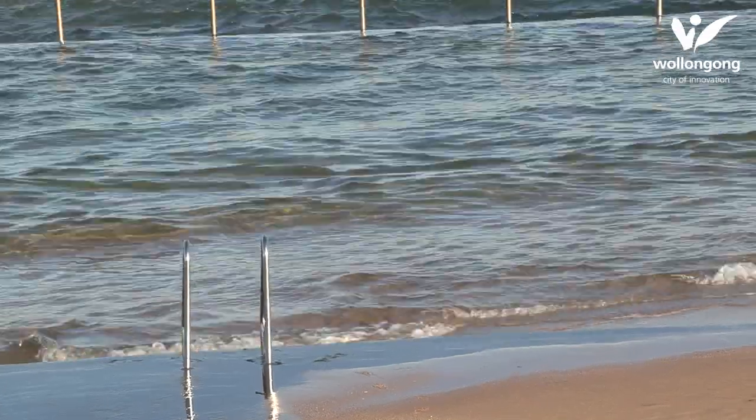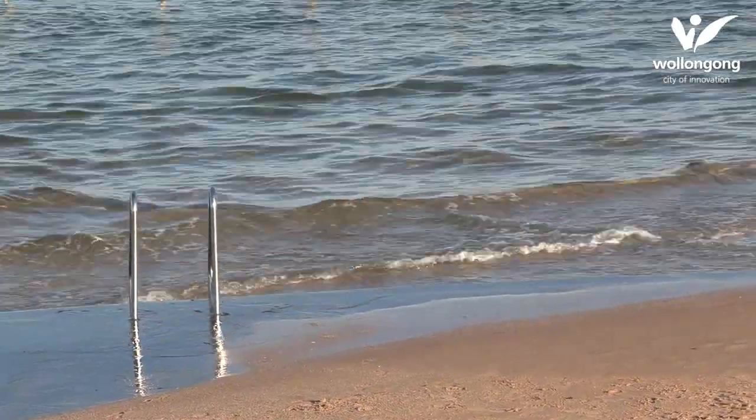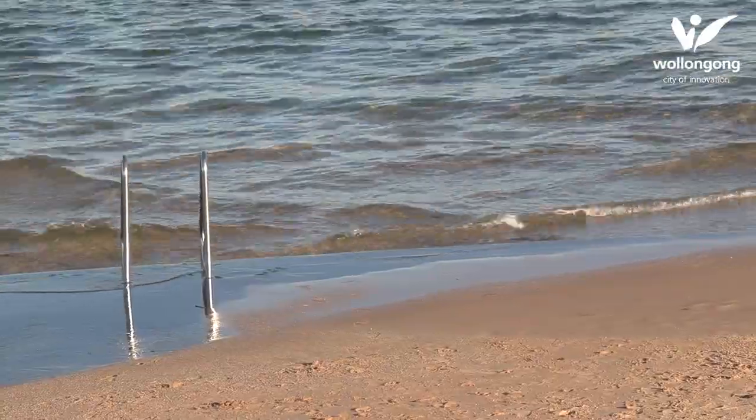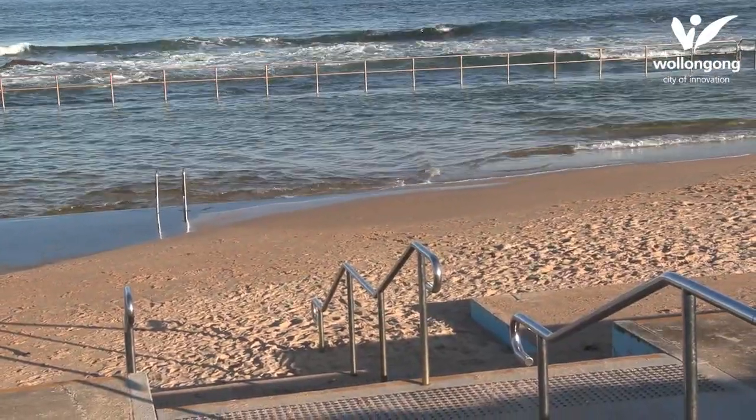We all enjoy the sandy beaches along our coast, but that sand is also a tricky problem for us currently in our rock pools. As Taraji locals would know, their rock pool has been affected over the past 12 months by high levels of sand. During this time, council has cleaned out the rock pool four times to remove the sand, and the sand has returned.